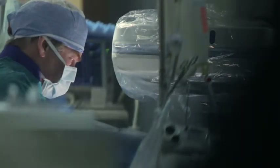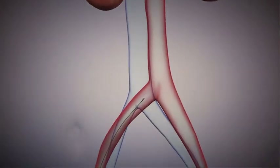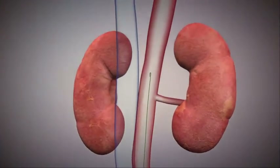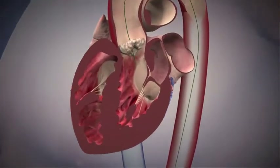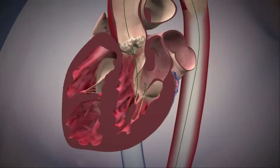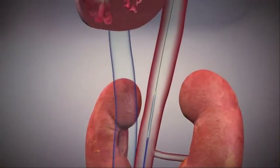The procedure that we do is replacing the aortic valve. The arteries in the leg are a direct pipe that go to the heart, and we simply slide it up the arteries to the heart. Many patients are familiar with angiograms and stents, and this is similar, where we go through the artery in the leg up inside the heart.